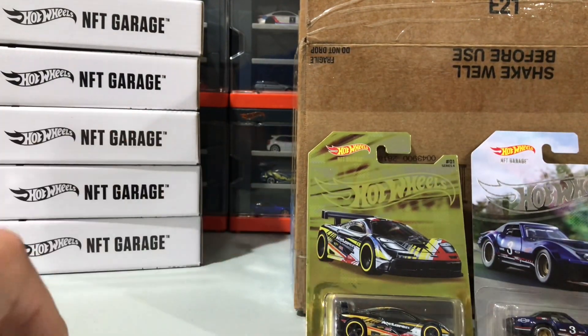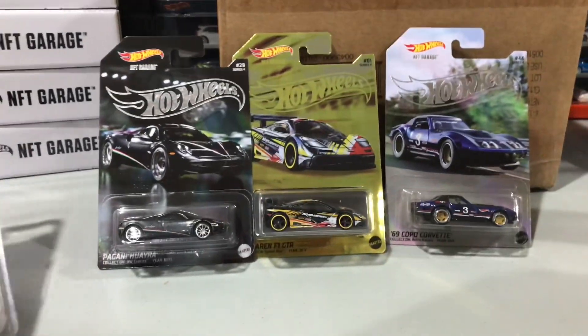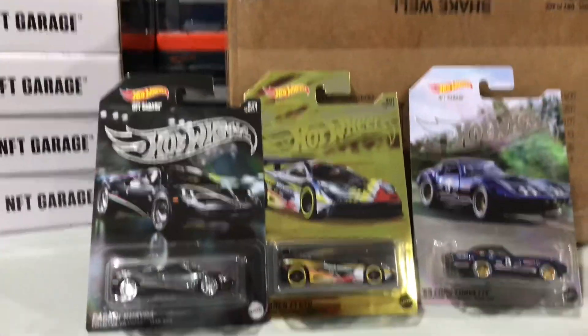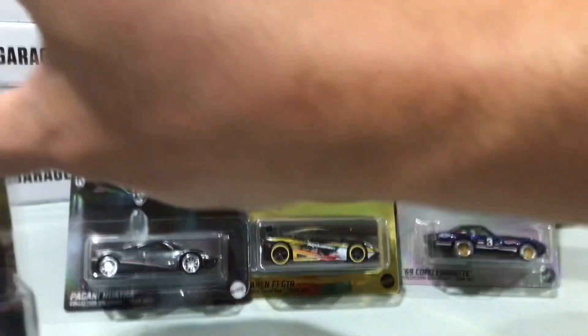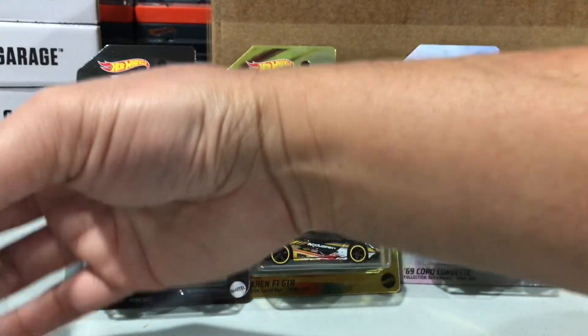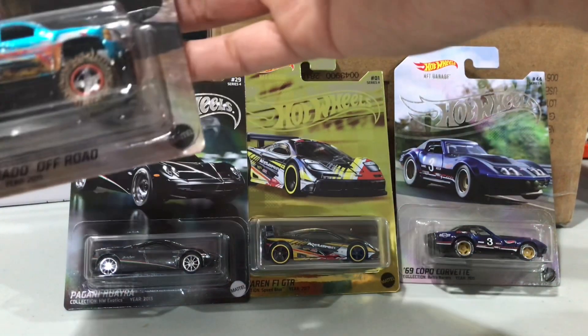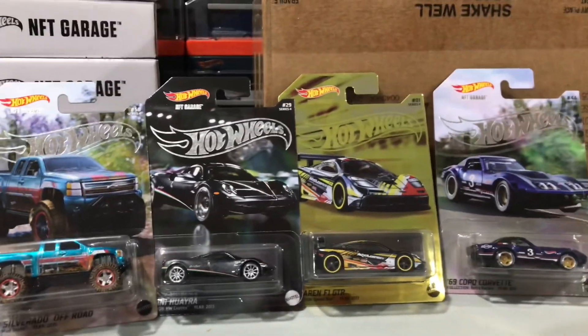We'll just put these away so you can see them all. Which one's your favorite? Let me know in the comments and thanks for tuning in.